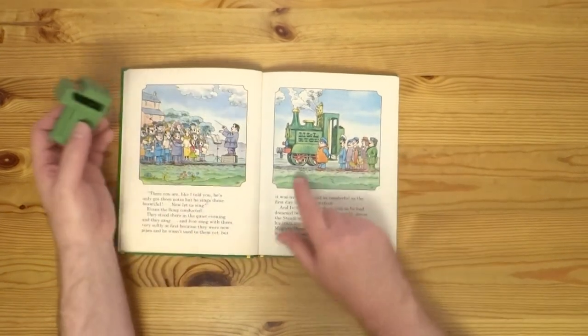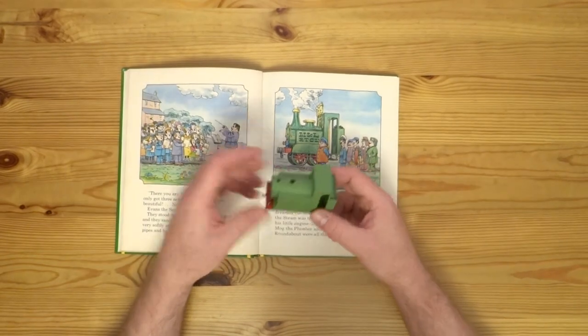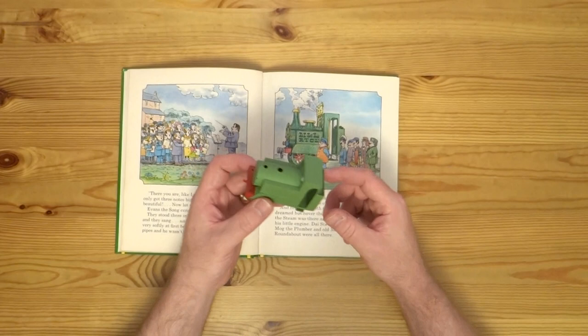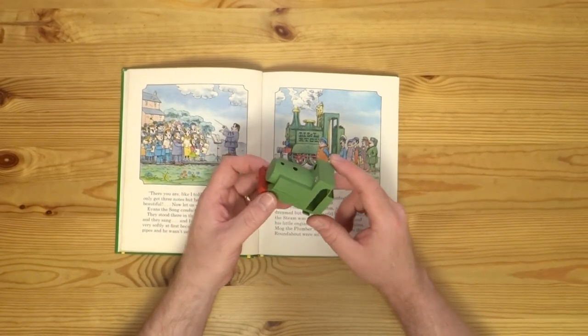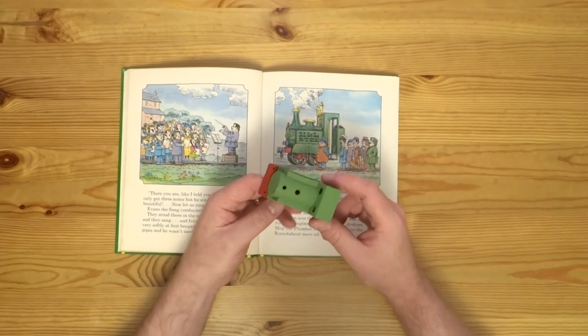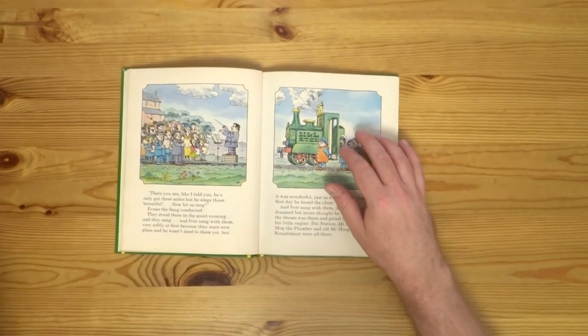I've also used the book for working out things like designing the wheels. There'll be a deep-dive finished video into Ivor when I'm done — we're just onto the final painting and detailing now. Hopefully that won't be too long before we get to that video, at which point the book may well make a return.